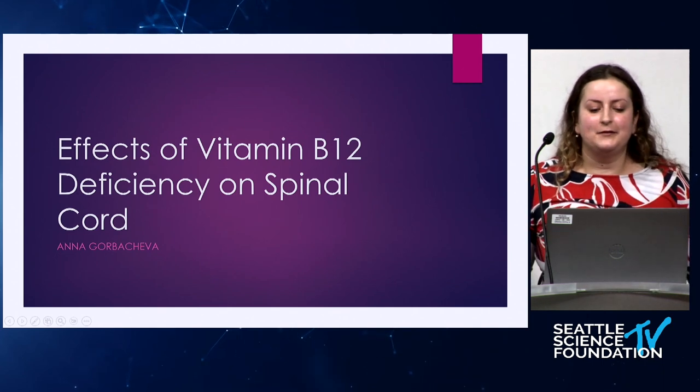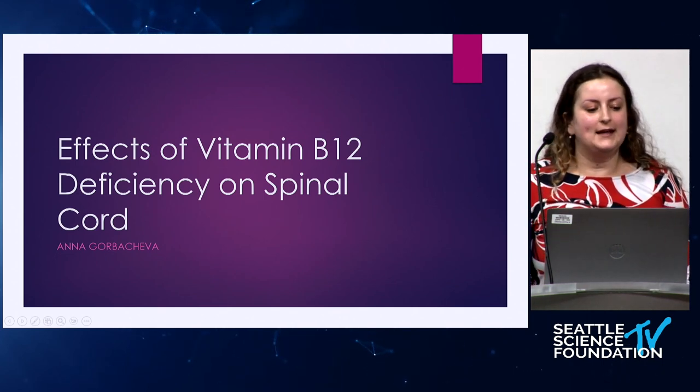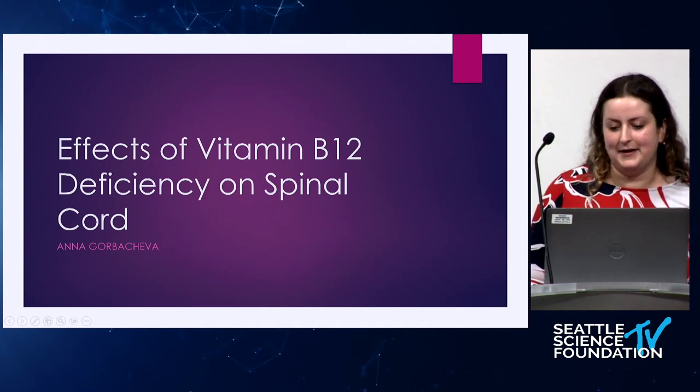Hi, I'm Anna. For those of you who don't know me, I am one of the scribes at SNI. And today I'm going to be talking about the effects of vitamin B12 deficiency on the spinal cord.